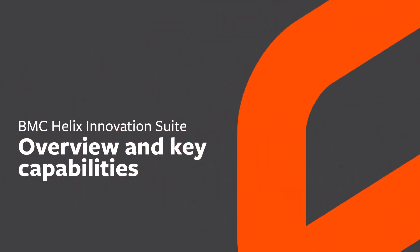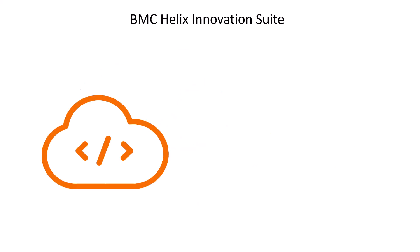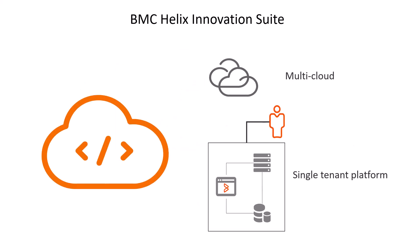Hello. This video gives you an overview of BMC Helix Innovation Suite and its key capabilities. BMC Helix Innovation Suite is part of the BMC Helix ITSM solution. It is a multi-cloud, single-tenant platform that helps you streamline your business operations.